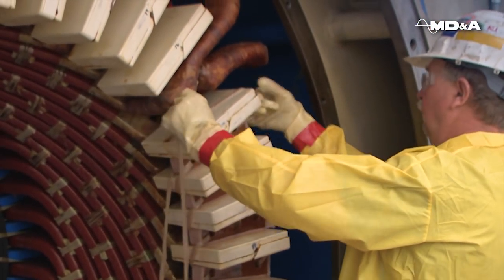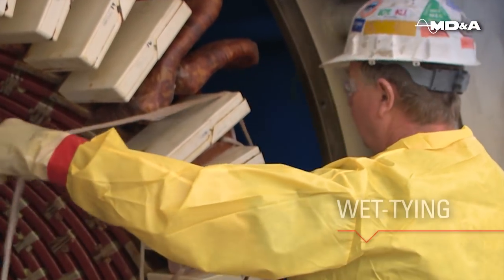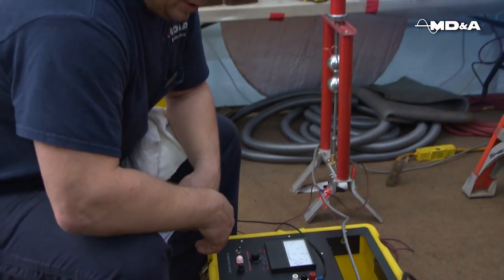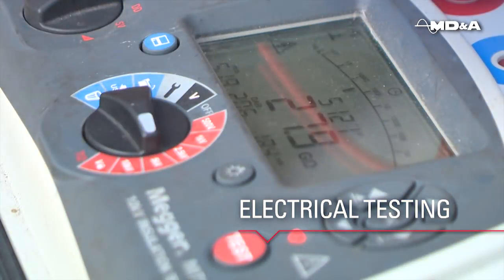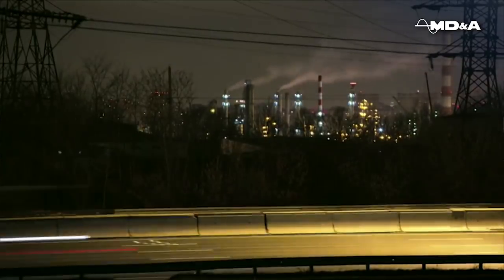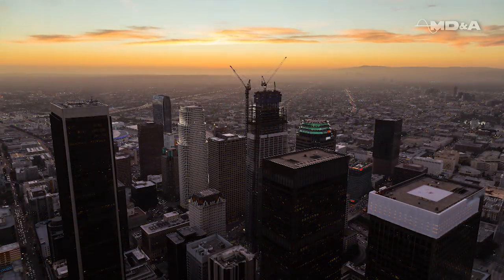MDNA uses superior materials to complete the job. On conventional units, we use a wet tie method for connection ring and series blocking ties, which are not susceptible to vibration and movement. At the end of your repair, when that final electrical test comes up perfect, you'll know it's a job well done. MDNA — together, we power through experience.